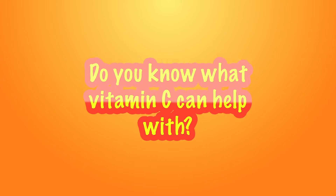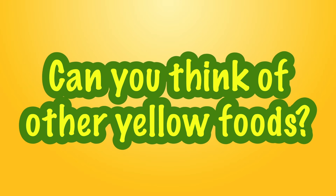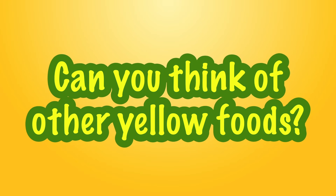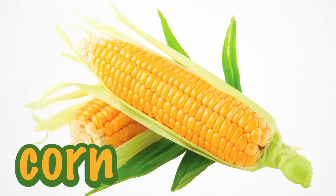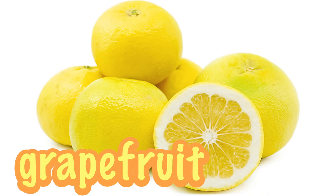You may have heard that lemons have a nutrient called vitamin C. Do you know what vitamin C can help with? It can support our immune system, which helps us fight against colds or the flu. Can you think of other yellow foods? How about corn? Or maybe you like bananas? Even yellow grapefruit has vitamin C.